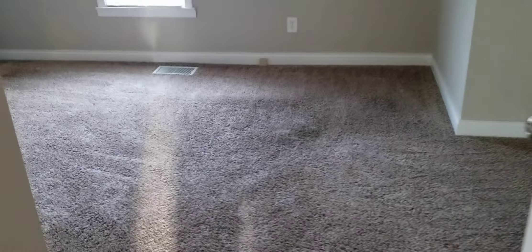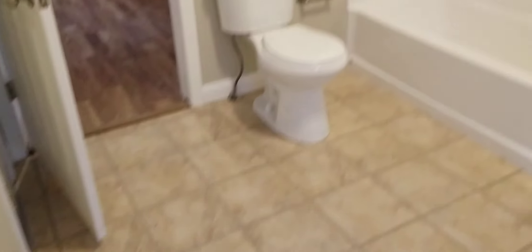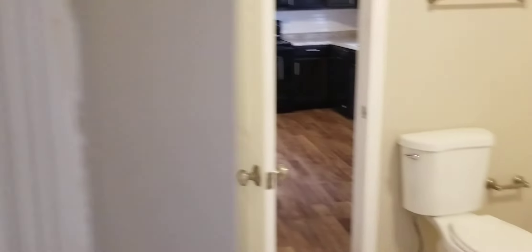Coming back through, we've got a second bedroom here. There's a closet. Some trim is missing but easy fix. And you've also got your own bathroom here. Furnace in there, water heater in there, and then you come out to the kitchen.